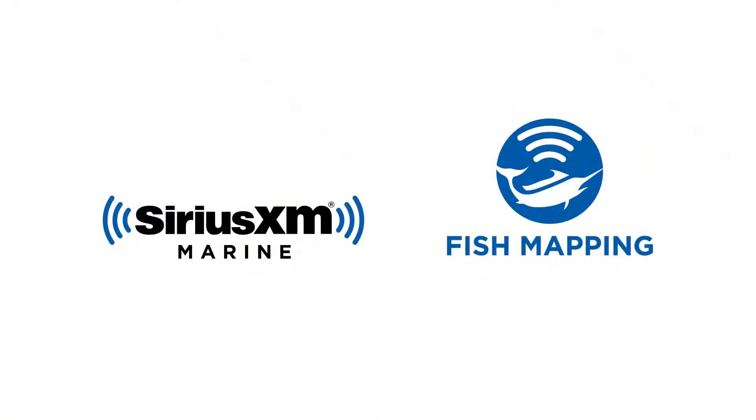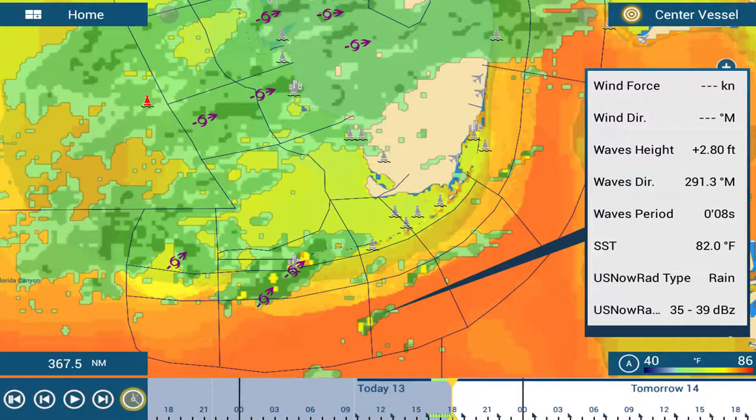Fish mapping is the most comprehensive SiriusXM Marine service package that includes both fishing as well as all of our weather information. If you've never used SiriusXM Marine weather, details on how to access weather in other videos will be provided towards the end of this overview.